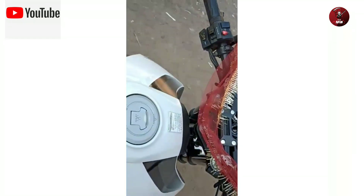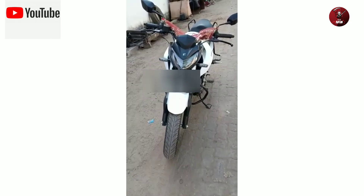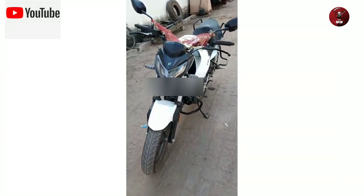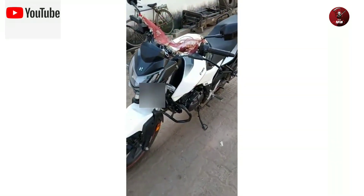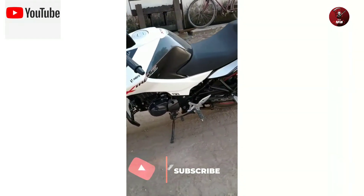Friends, if you have a YouTube channel, please subscribe to our channel and hit the bell icon. So let's start the video — today we talk about full details.